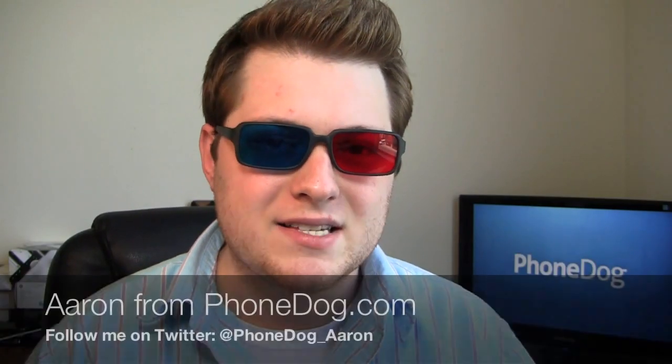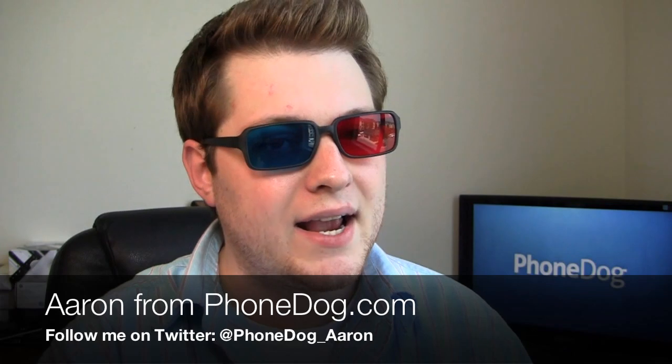How do I look in these 3D glasses? Good? What's going on guys? I'm Aaron from PhoneDog.com. There's no denying it, 3D is the next big thing in mobile.